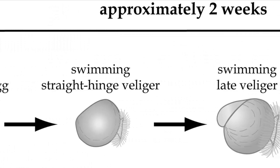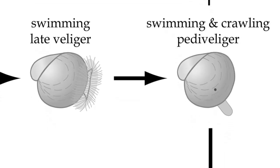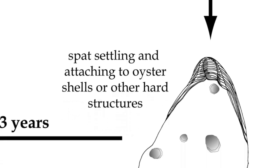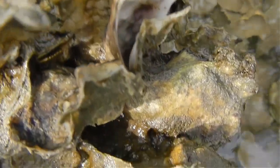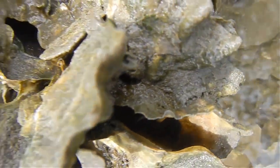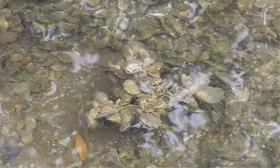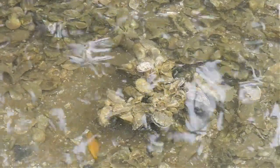Once an egg is fertilized, the larva begins to develop within 24 hours. The larva, also known as a veliger, swims around for about two weeks before settling down on a hard substrate, such as nearby oysters. Juvenile oysters are called spat. This stage occurs once the oyster has found a place to settle — the location where the oyster spends the rest of its life, which can be up to 20 years long. If the larva does not have a place to land, it will not survive. For this reason, the recent decrease in the amount of oysters makes it more difficult for oyster populations to rebound.